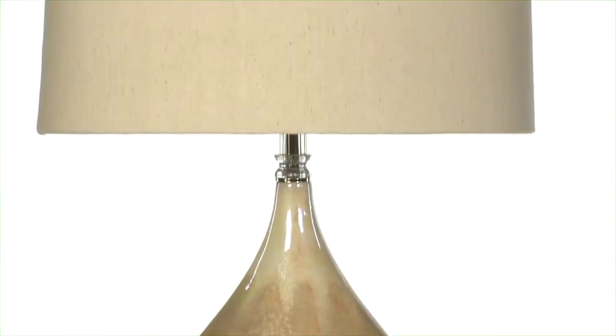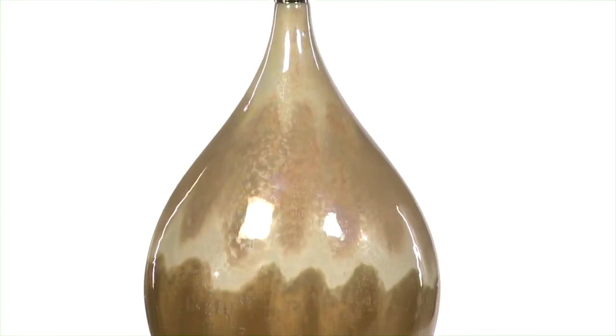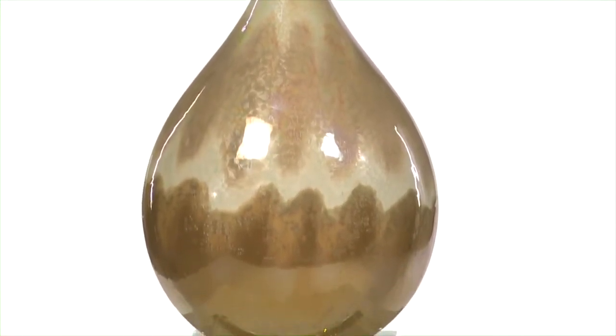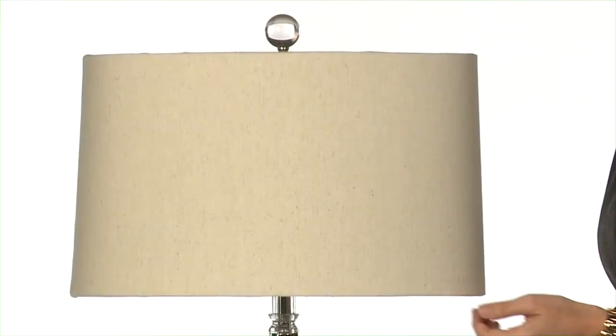The finish on the Flavian lamp caught my eye the minute I saw it. The mix of the metallic rust beige glaze with undertones of ivory — you just know that this kind of detail and artistry is rare and special. And the beige linen fabric shade with natural slubbing reinforces the feeling of effortless beauty.